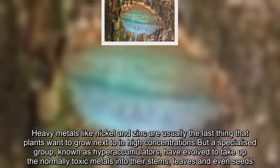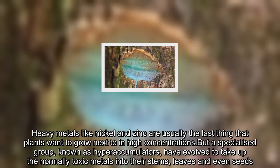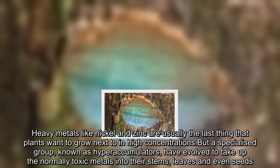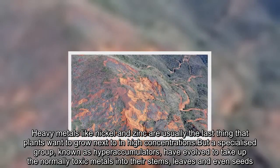Heavy metals like nickel and zinc are usually the last thing that plants want to grow next to in high concentrations. But a specialized group, known as hyperaccumulators, have evolved to take up the normally toxic metals into their stems, leaves and even seeds.